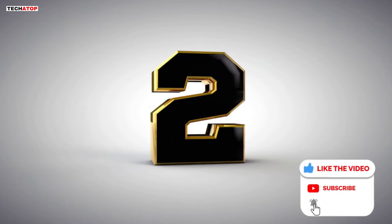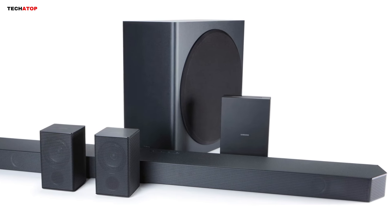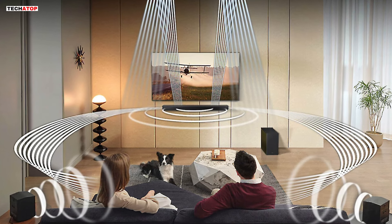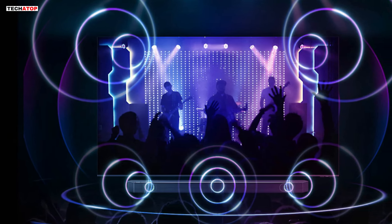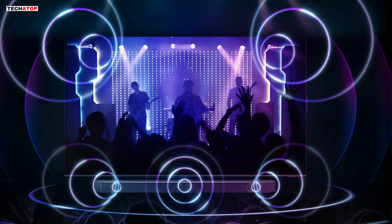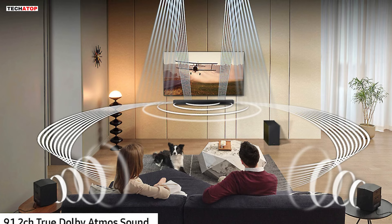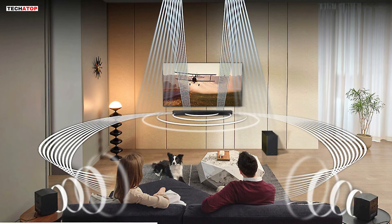Number 2. Step into a world of unparalleled audio immersion with the Samsung HW-Q910D 9.1.2-channel soundbar and wireless subwoofer system. Designed to elevate your home entertainment experience, this smart soundbar delivers striking Dolby Atmos audio that surrounds you from all angles. With Q-Symphony technology, pair your Samsung TV with the HW-Q910D soundbar to unlock a new level of powerful audio synergy, as your TV speakers work in harmony with the soundbar to optimize all audio channels. Featuring 9.1.2 channels of true Dolby Atmos sound, you'll feel surrounded by crystal clear audio from every side, with wireless connectivity eliminating cable clutter.